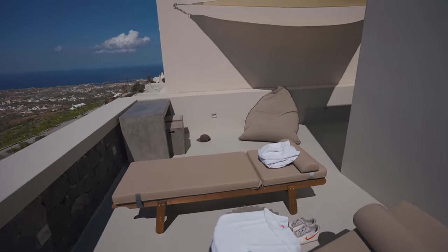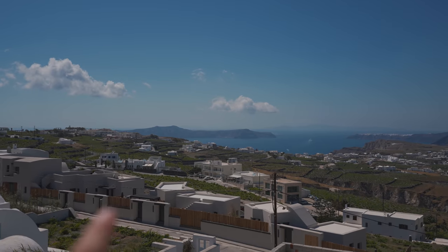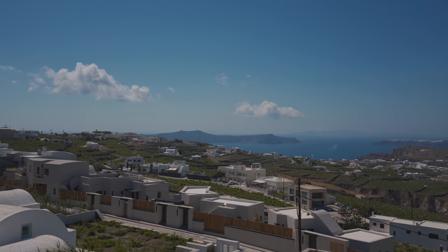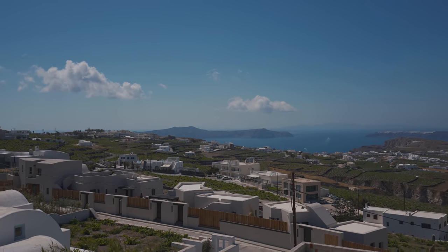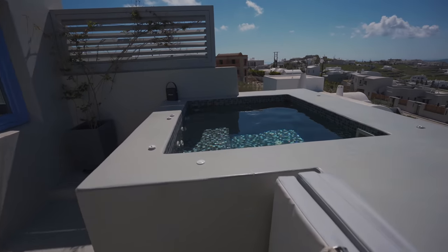We have two sun loungers, a little beanbag, and a nice little table and chairs to eat at. Right there is the volcano that erupted in the 16th century. We're going to go hike up the volcano and visit the hot springs, but we have our own hot springs — we have a heated jacuzzi.